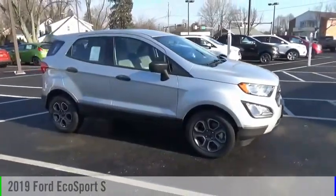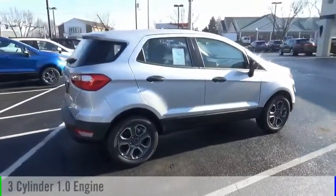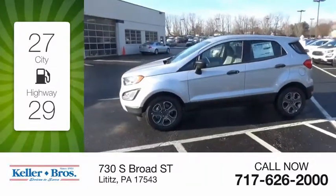We are pleased to show you the 2019 EcoSport. This vehicle is powered by a front-wheel drive, three-cylinder, 1.0 liter engine, and comes with an automatic transmission. Great fuel efficiency saves you money by requiring fewer trips to the gas station.